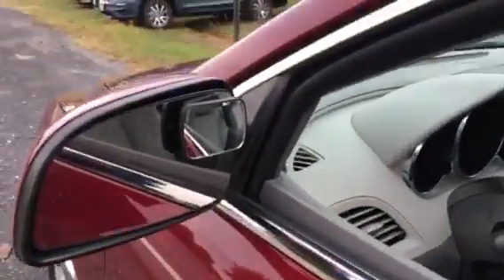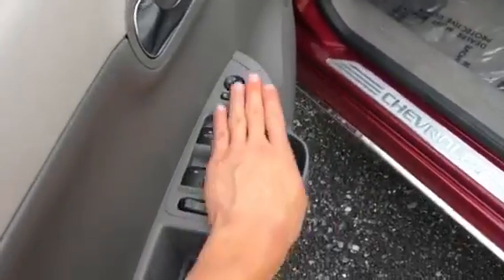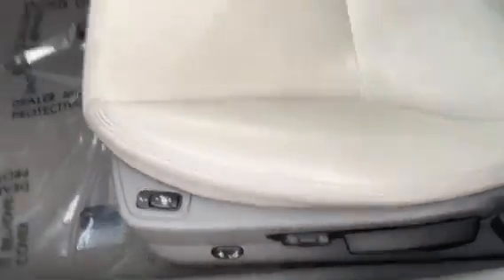Up front, the previous owner did add blind spot mirrors. You do have your remote start, keyless entry, power door locks, windows and mirrors, heated seats, power seating, as well as your two-tone leather and suede seats.